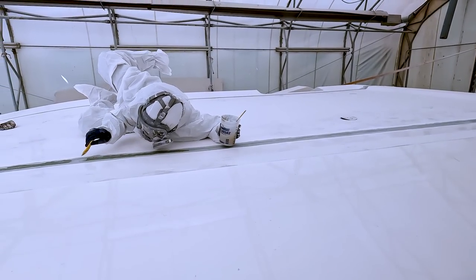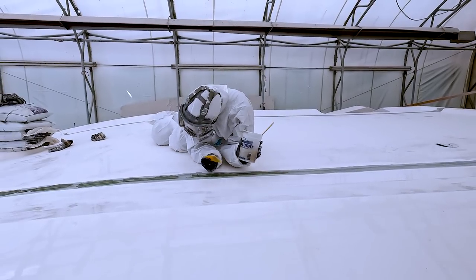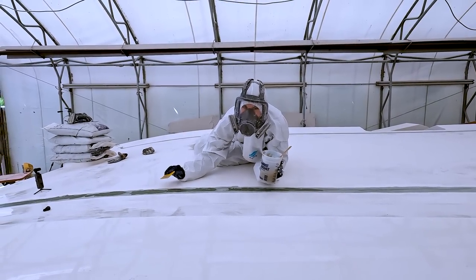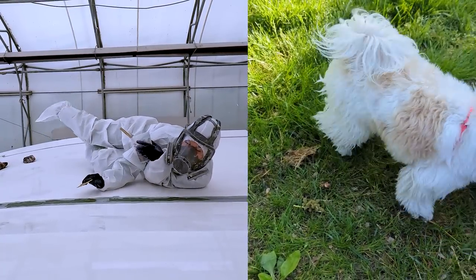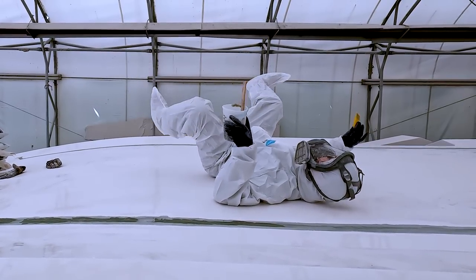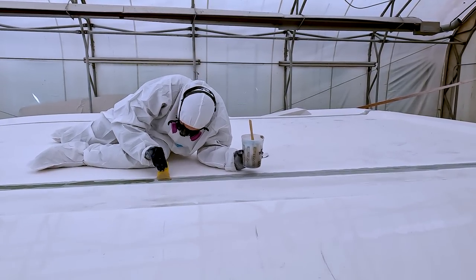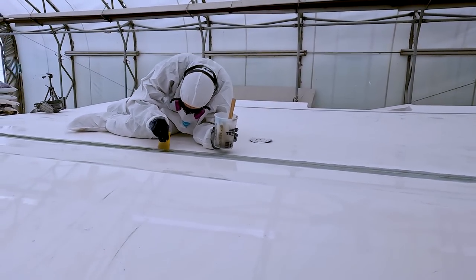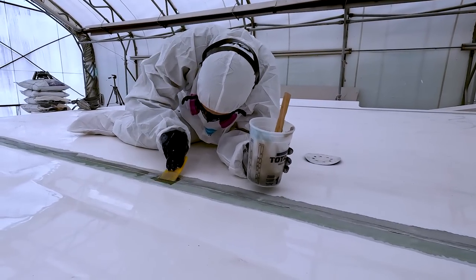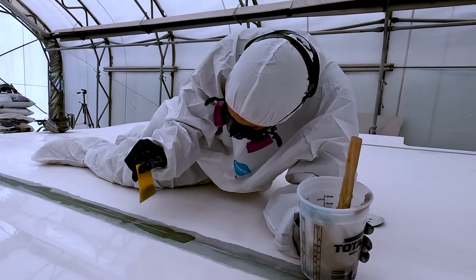Are you freestyling? No, I am dedicated to making this good! Sophie has just learned, as she's filling the seam, that Matt has catalyzed the resin at two percent — which means it's going to kick faster. She now has the added task of doing it perfectly and hurriedly. So far so good — I am here for it.